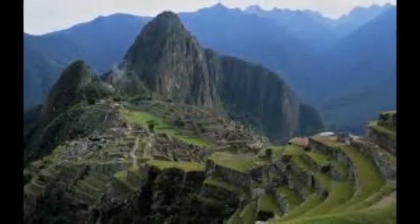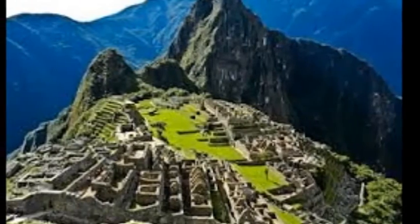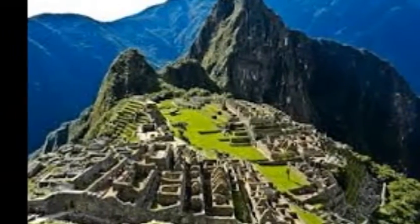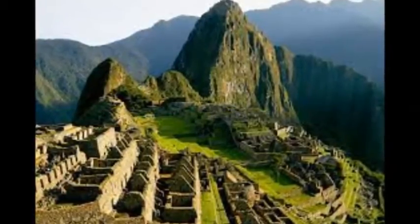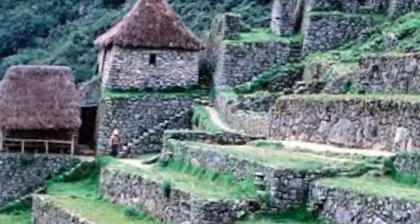Machu Picchu was a city with about 140 buildings. Most of these buildings were home to the elites, some were temples, and they even had what seemed like a jail. The Incas believed in many gods and used this structure as a sacred place. The emperor lived there since they believed he had a special connection with the gods.